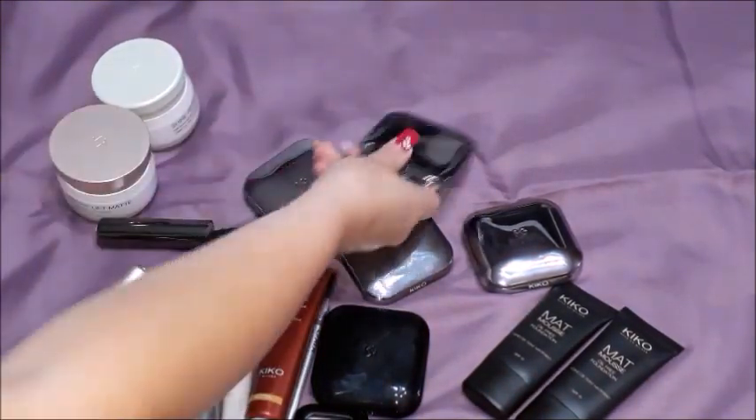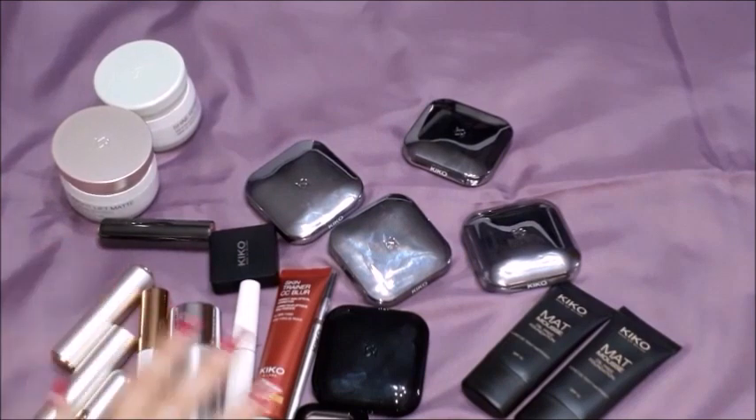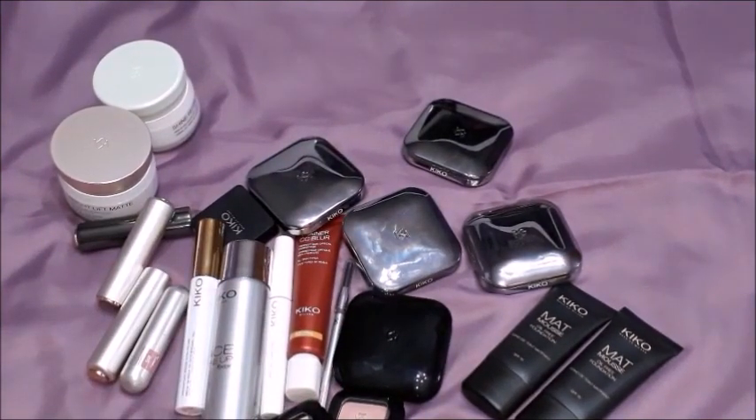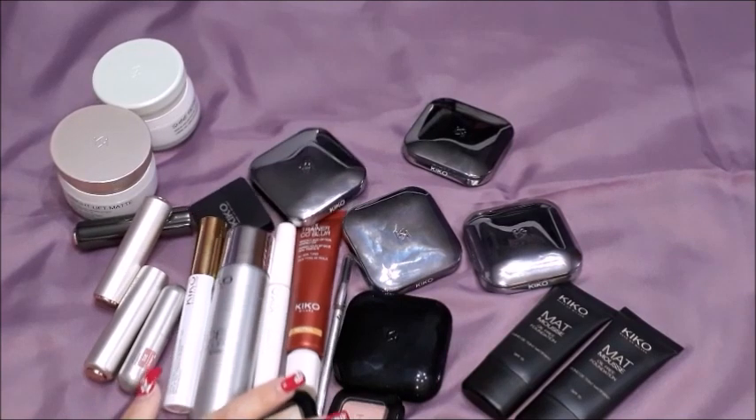So this is basically all I have purchased from Kiko - all the makeup that I have purchased. I was very happy with my purchases. There were a bunch of discounts so I could also take advantage of them.